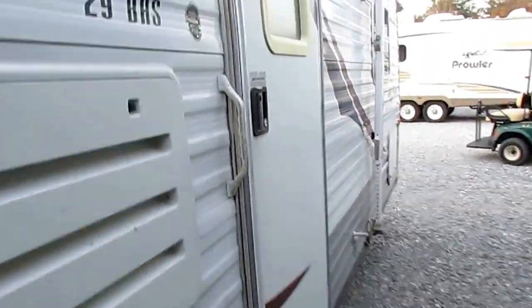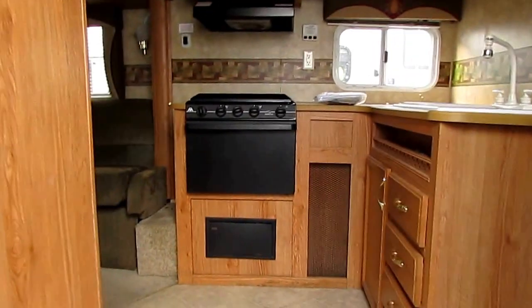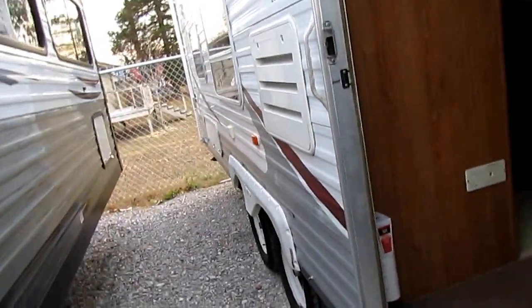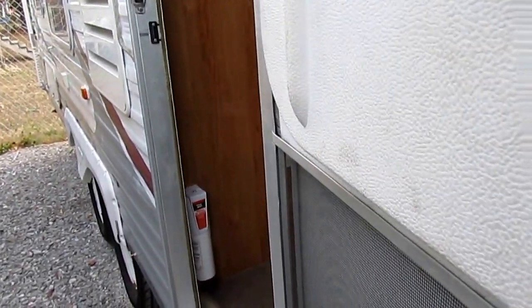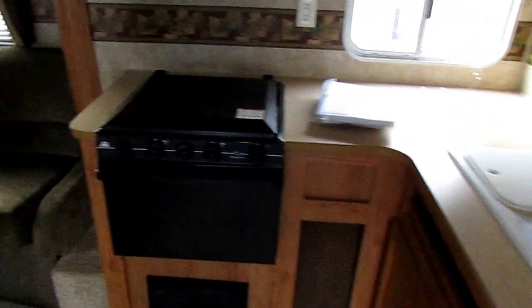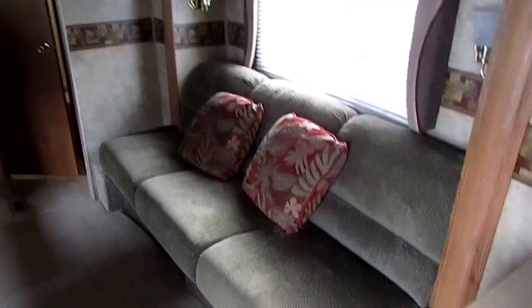I want to apologize in advance — it's a little dark in here, unfortunately, because of where this camper is parked. I'm going to go ahead and prop the door open to give us a little extra light. I don't have access to a plug-in where it's at, so y'all just bear with me. I think you'll still get a great idea of what it looks like — and it's really clean inside, so the lighting isn't too bad.